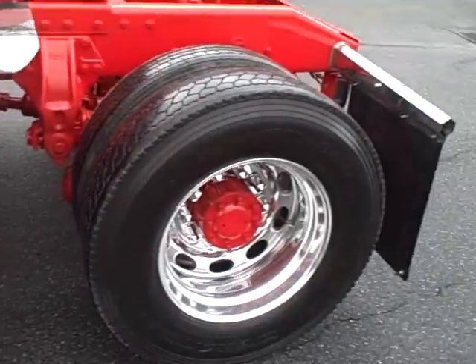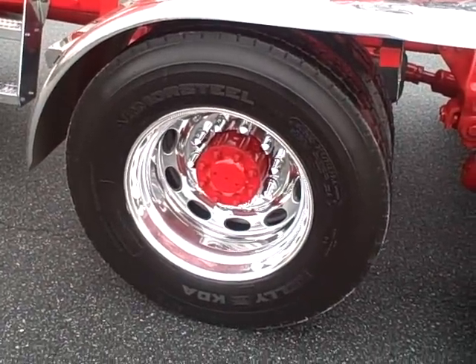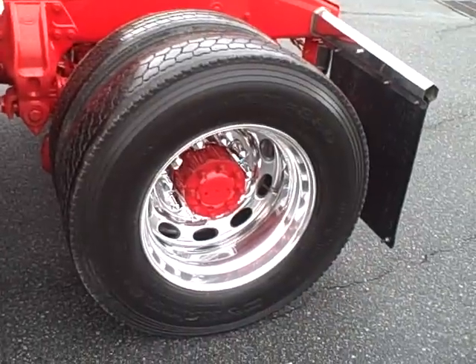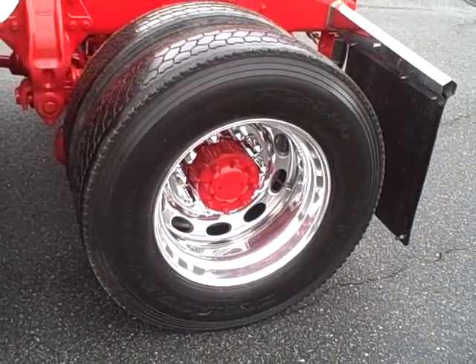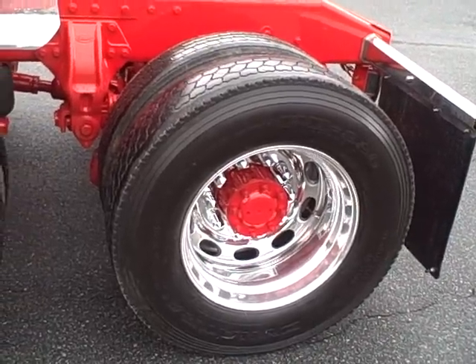It's got a little mismatch on the tires. It's got some good Kelly KDA drives. It's got a couple Donatrack and some Coopers, so tires are good.